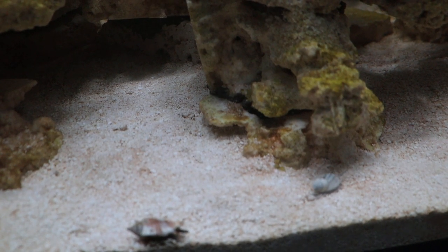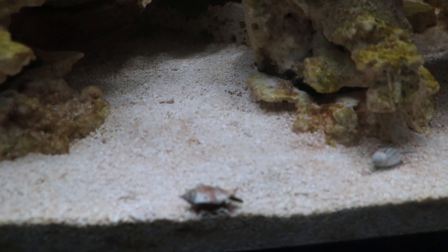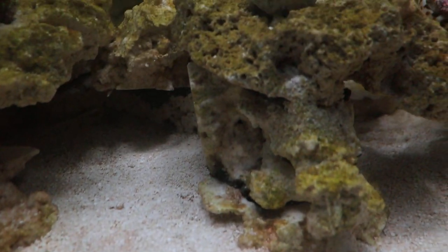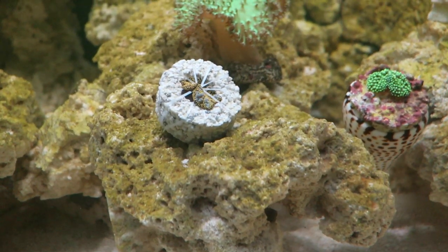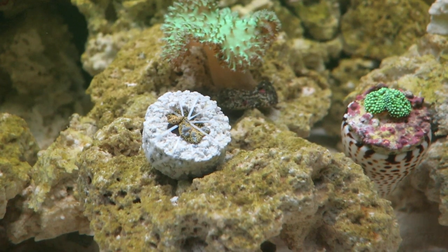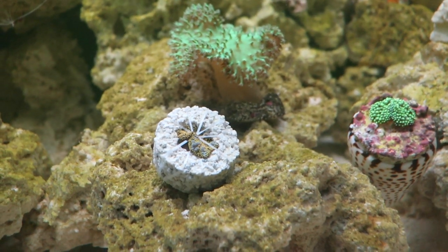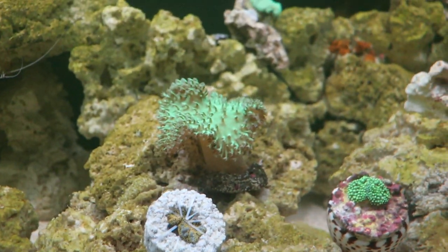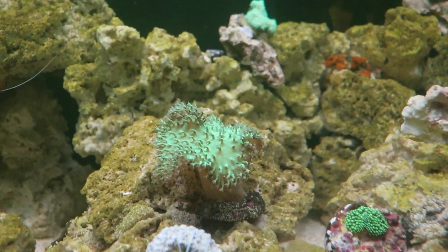Here we have snails moving around. The one up high is an Astrea; the other one I don't remember the name of. This is another one of the top three — it came unglued and it seems to be bubbling up, we'll see how that goes. That's the third toadstool.